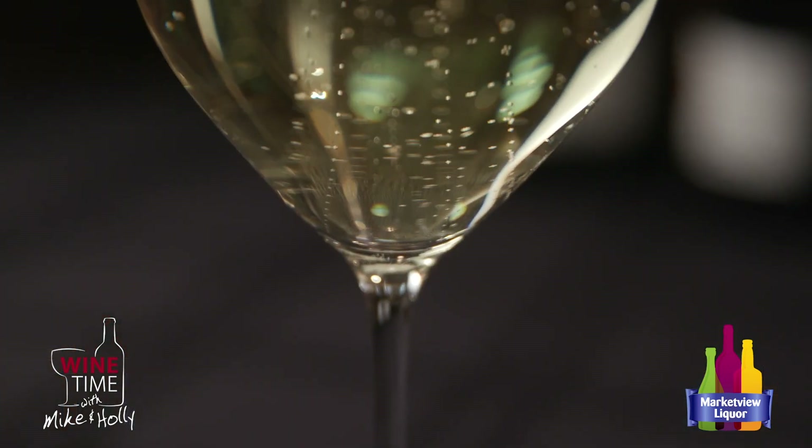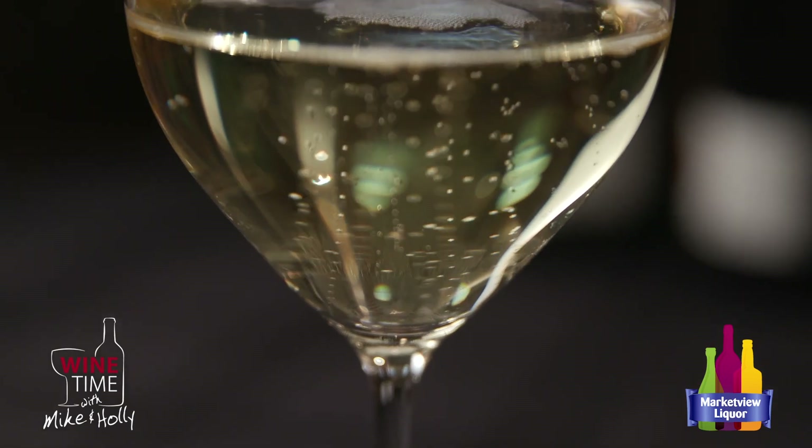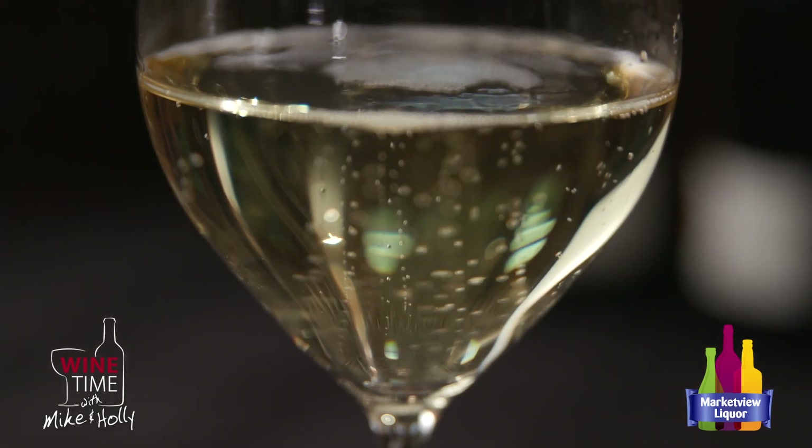If you drink champagne and you like Blanc de Blanc — which basically means white from white — this could easily be mistaken for a champagne in a blind tasting. It's beautifully made, 100% Chardonnay, and you can see the bubbles are just beautiful in this glass. The holidays are coming, and we often think of champagne and sparkling wine as a staple of the holidays. This is just a great alternative to the expense of champagne.